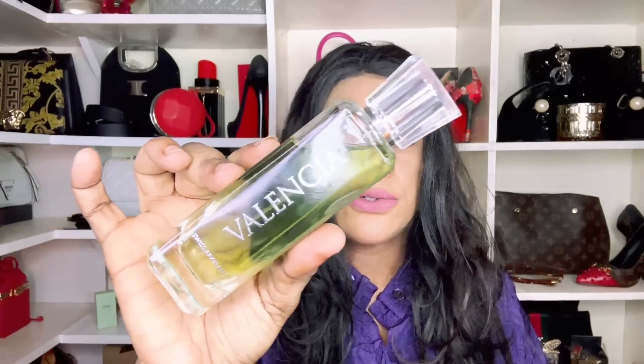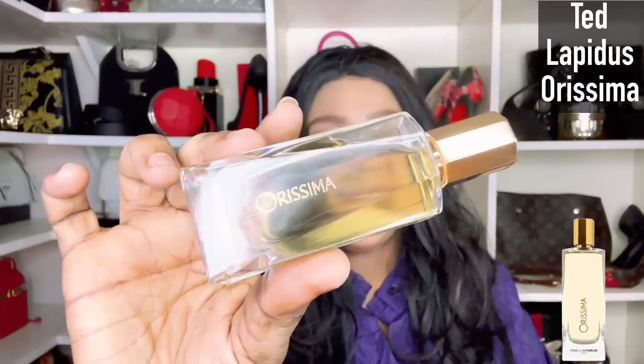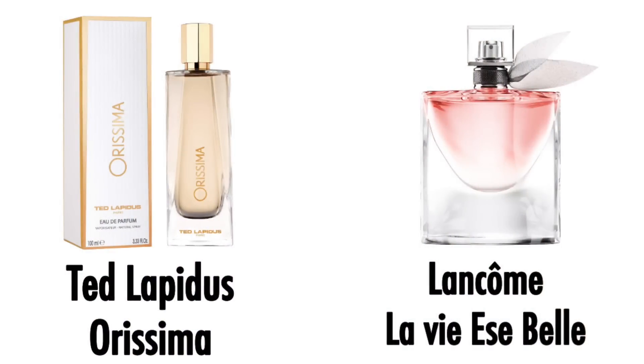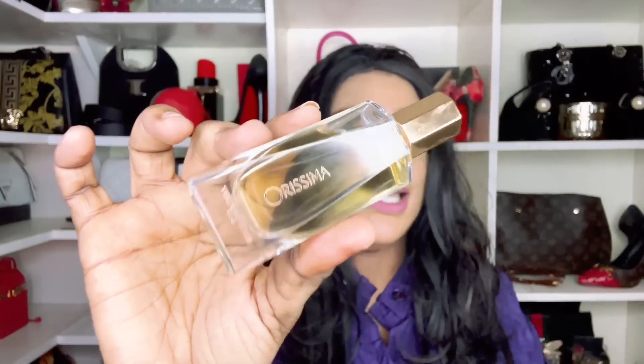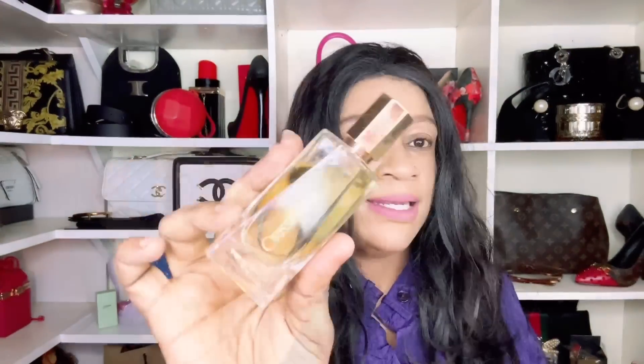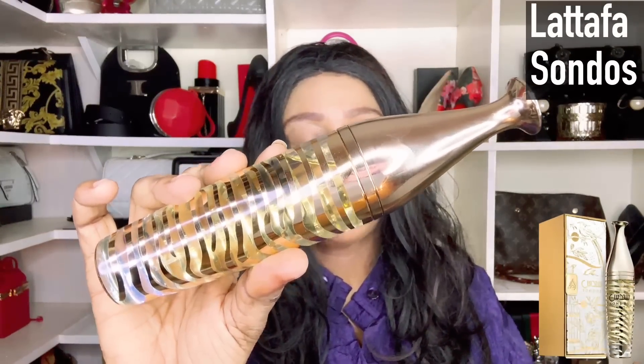The next one is from Ted Lapidus — a one-on-one fragrance that feels a lot like La Vie est Belle. It was gifted to me by my sister. Ted Lapidus has a lot of fragrances, so if you're looking for Lancôme's La Vie est Belle, Ted Lapidus is in the same vein.